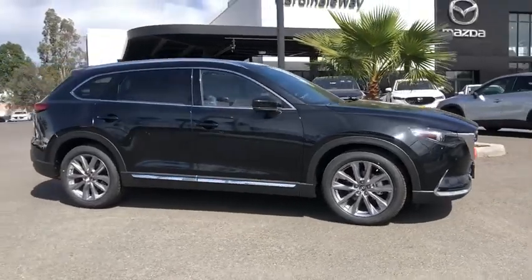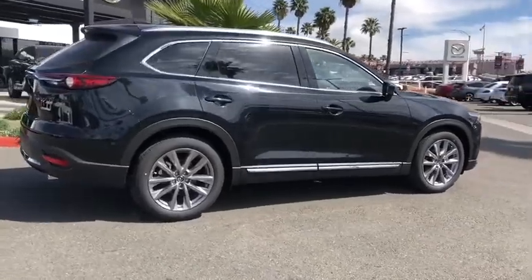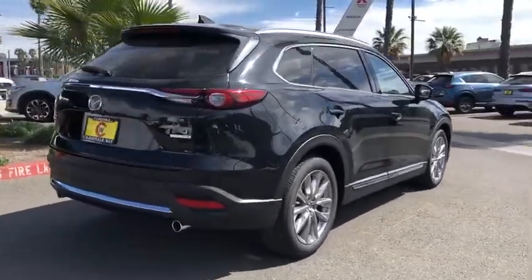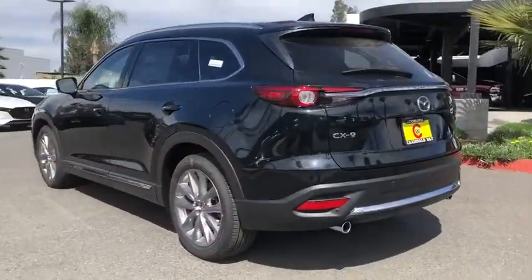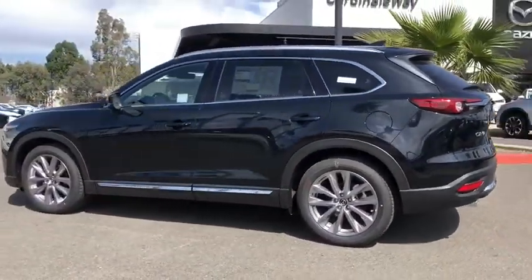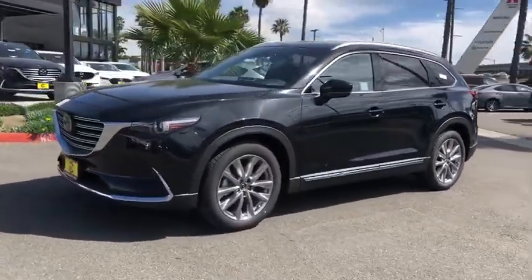Stop by and take a look at the 2020 Mazda CX-9. This seven-passenger crossover boasts unexpected styling, a powerful yet fuel-efficient engine, and standard luxury. Safety also comes standard with the CX-9's five-star governmental frontal and side impact crash test rating.